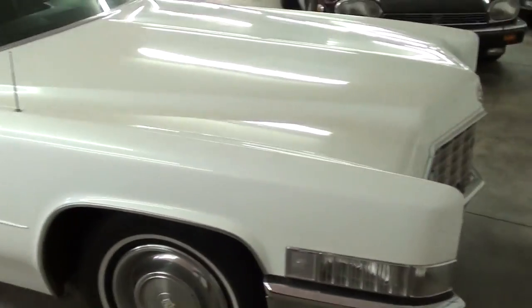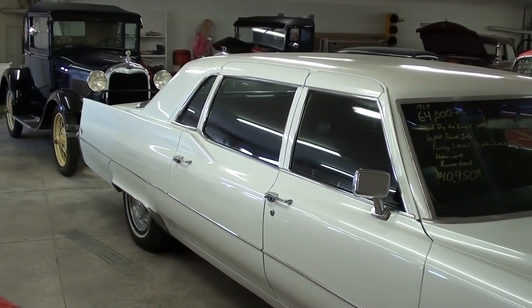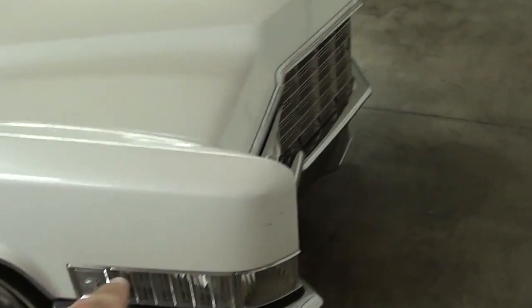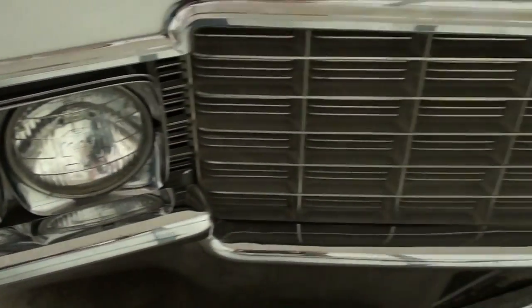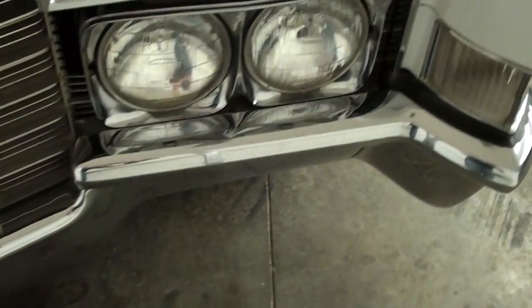Hey guys, coming to you from Country Classic Cars here in Staunton, Illinois. I thought you might like a look at this 1969 Cadillac limousine. This was actually owned by an Elvis impersonator, and he paid six thousand dollars for a nice pearl paint job on this thing. It's looking pretty cool — you can see it's got the quad headlights up front and of course a ton of chrome as well, that's all looking really nice.